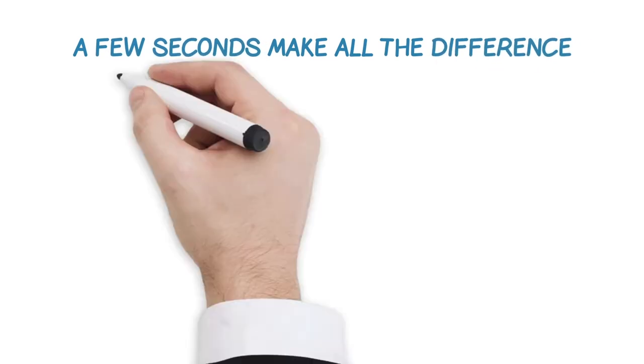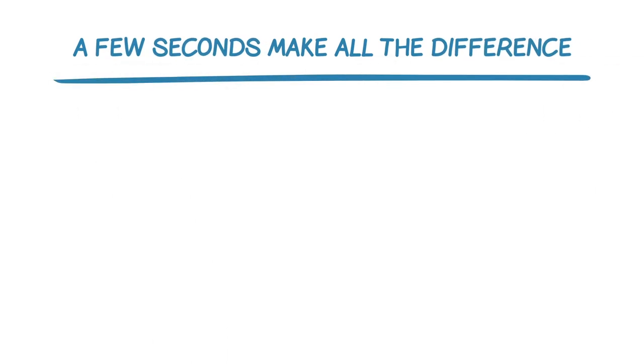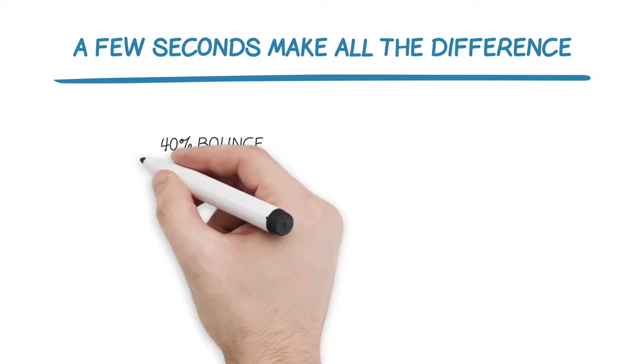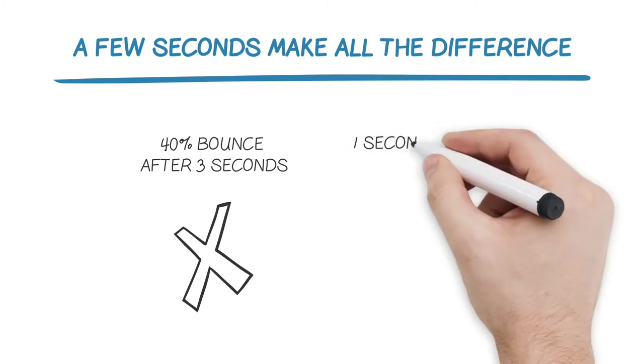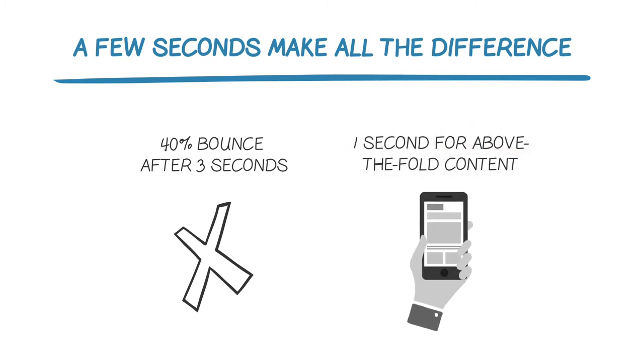With respect to business goals, Google research has shown that a few seconds make all the difference between success and failure with your online strategy. Those studies found that about 40% of users bounce if page load takes longer than three seconds, and a mere one second for above-the-fold content. And what's the alternative effect of a fast loading site? Users stay, and if they do, they're of course more likely to become customers.